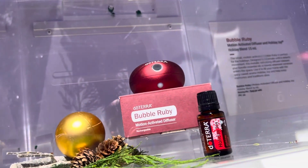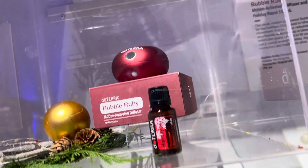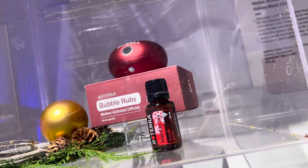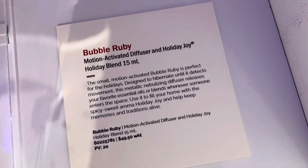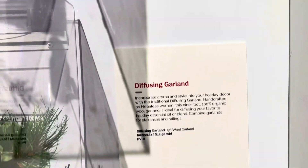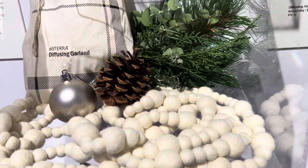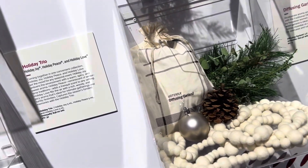And then we have our Bubble Diffuser, which is a motion sensor diffuser that I also love. It screws right onto the bottle, so you don't have to think about it — you just plug it in and let it sit. As you walk by, it puts that lovely, beautiful scent of whatever you choose into your house. And we have our Diffusing Garland made of felt balls — you put the oils on that and string them on your Christmas tree, and it smells absolutely divine.